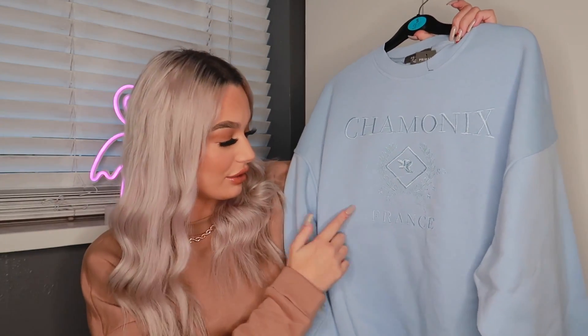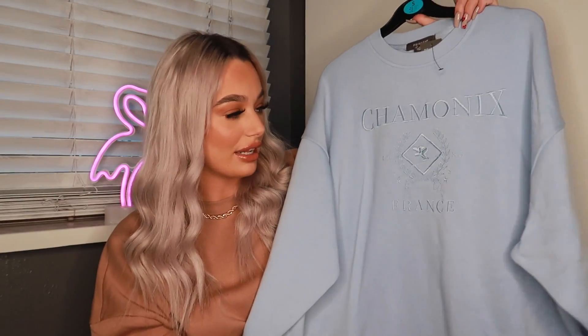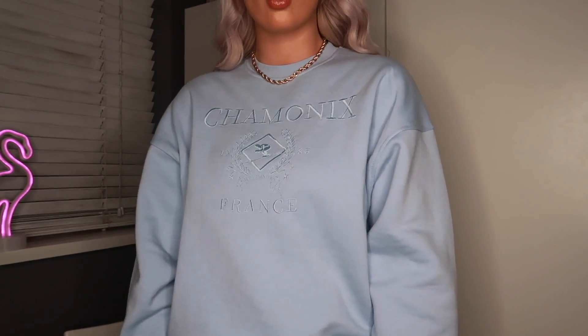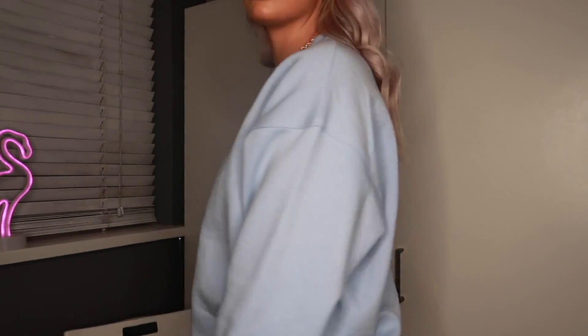Next up we've got a little crew neck jumper — I'm really loving wearing these at the minute. This one is a baby blue color, it's a small, and look how big and oversized it is. On the front it says Chamonix and at the bottom it says France. I really like that the stitching is the same color blue as the jumper — it looks a lot more expensive than it actually was. These are really in fashion at the minute. It was 12 pounds and it's really oversized, so you could even size up and wear it as a jumper dress.